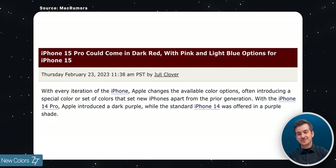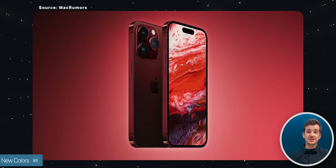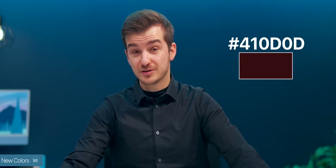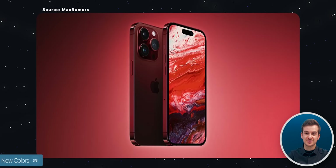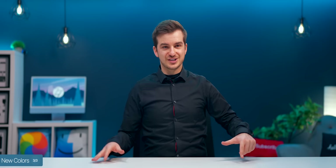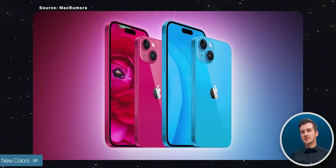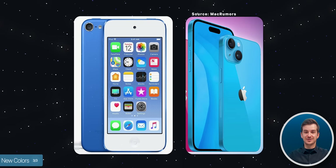We also have to talk about colors, because 9to5Mac got some actual color information from an unnamed source. The iPhone 15 Pro and Pro Max would allegedly come in a dark red color similar to burgundy — they've provided the hex code so you can look up the exact shade — and the renders look really nice and professional. For the standard iPhone 15s, there's a dark pink and a light blue as the new colors, with hex codes provided as well. The pink might be a bit too vibrant, but the blue is lovely — it kind of reminds me of the old iPod Touch blue.